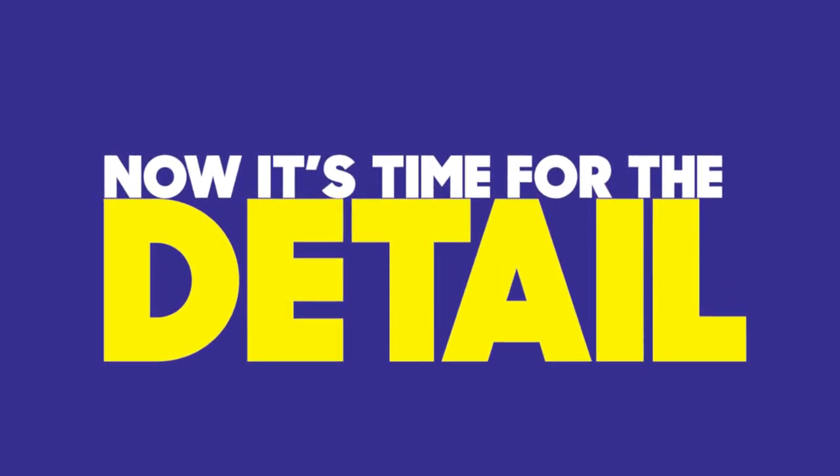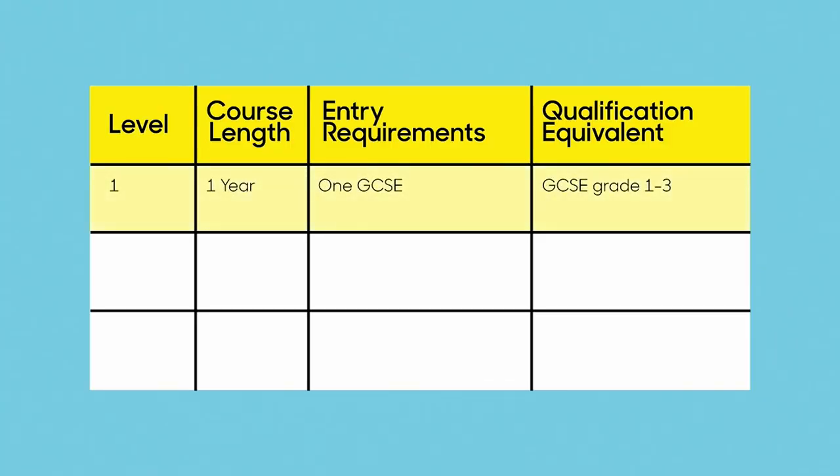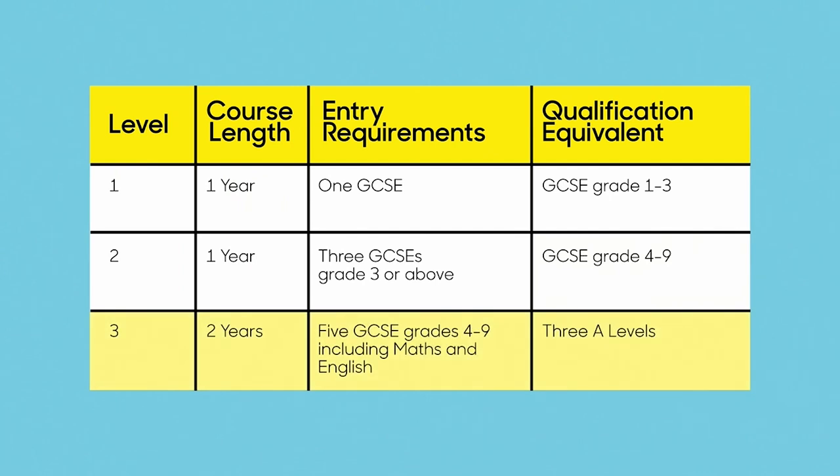Now it's time for the details. All vocational courses have different entry requirements. To study a level 1 course — equivalent to GCSE grades 1–3 — you must have at least one GCSE. For a level 2 course, equal to GCSE grades 4–9, you must have three GCSEs at grade 3 or above. For a level 3 course, equivalent to three A-levels, you'll need five GCSEs at grades 4–9 including maths and English.